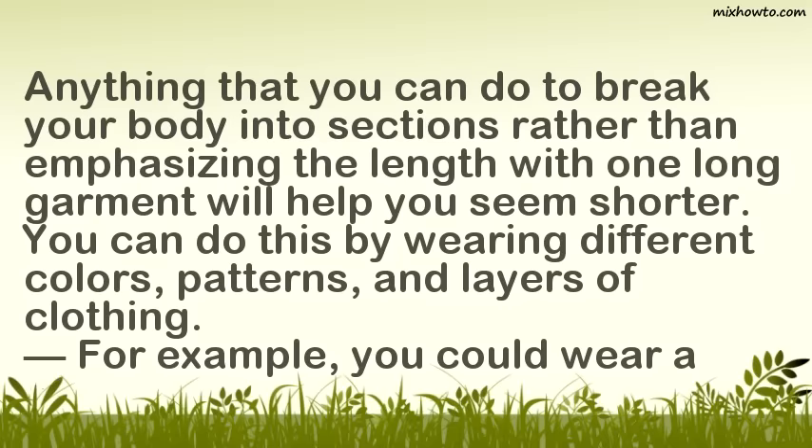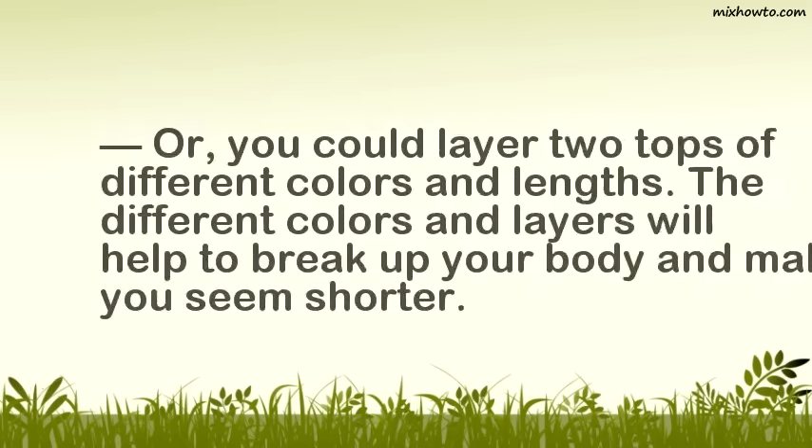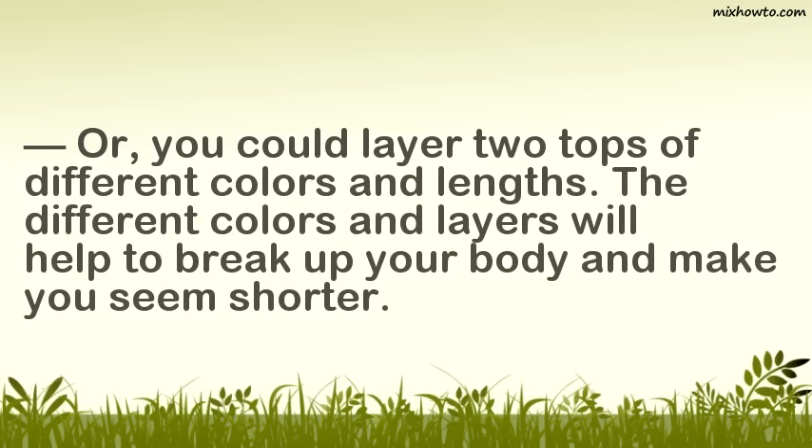For example, you could wear a pink top with a pair of jeans and white shoes. You could even add a cardigan or a belt to add another layer. Adding a belt with an interesting buckle or some shoes with eye-catching details may also help to make you seem shorter. Or, you could layer two tops of different colors and lengths. The different colors and layers will help to break up your body and make you seem shorter.